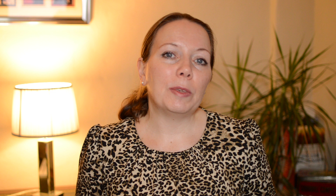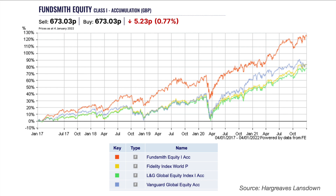Starting with Fundsmith Equity. Fundsmith Equity has been topping the charts for quite a long time now, and this is despite it having a high ongoing charge of 0.96%. This fund has performed phenomenally well since it was launched. Here I have plotted Fundsmith Equity's performance against a selection of low-cost global index tracker funds — Fidelity World Index, Legal and General Global Equity Index, and Vanguard Global Equity Index — and Fundsmith Equity has consistently outperformed these index funds.